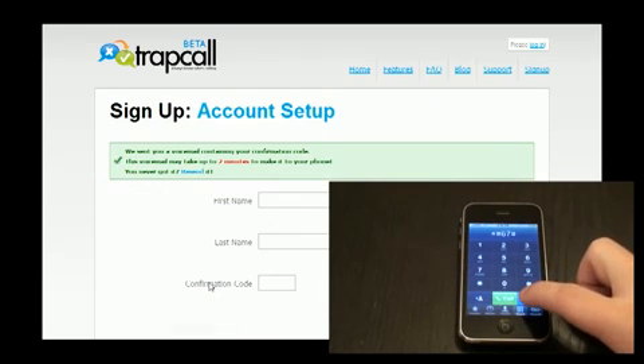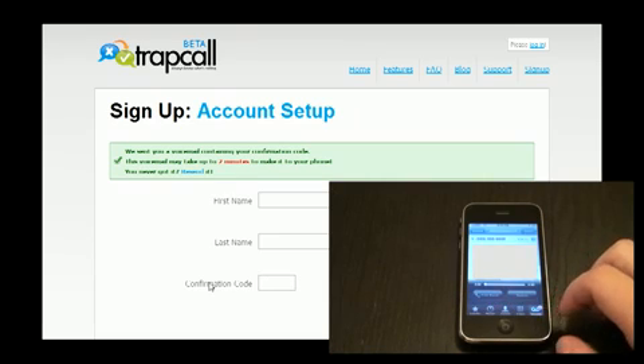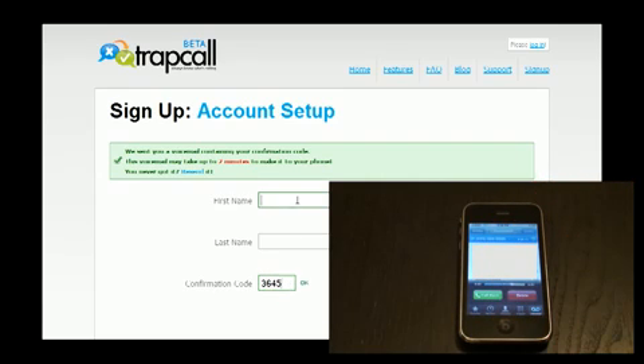Now what they're going to do is send a voicemail to your phone. It might take a minute or two to get it, but once it comes in, it's going to provide you with a confirmation code that you need to continue on with the process. So while you're waiting, listen to a song or something. But when it comes through, just hit play, get the confirmation code, punch it in, enter your info, and continue on.